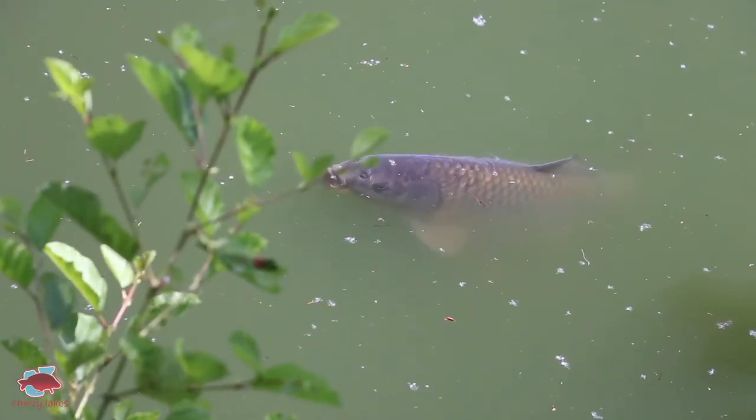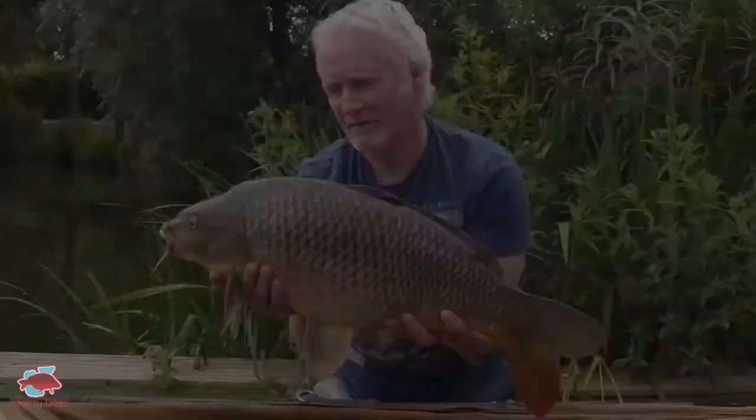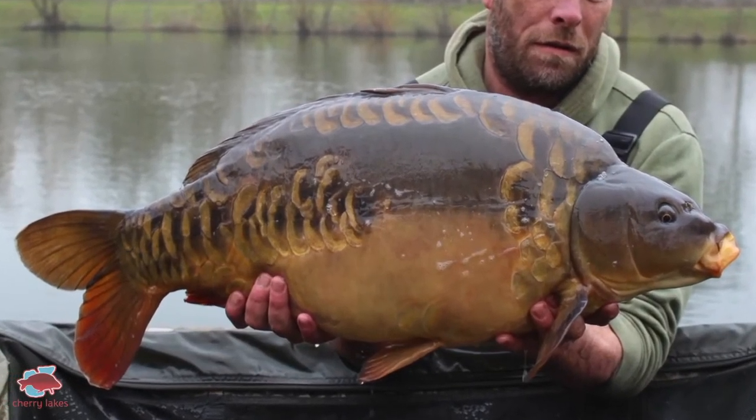We've got a very good stock of carp of all sizes in here. The carp do naturally breed in this lake so it means we've got a good number of small young fish. I would say most of the carp in here are double figures. We do have though a good number of 20s because over the last three winters we've introduced nearly 30 twenty-pound fish.